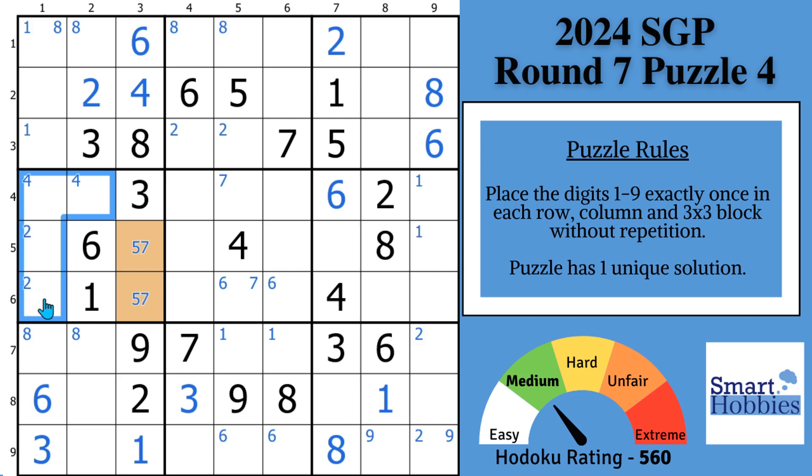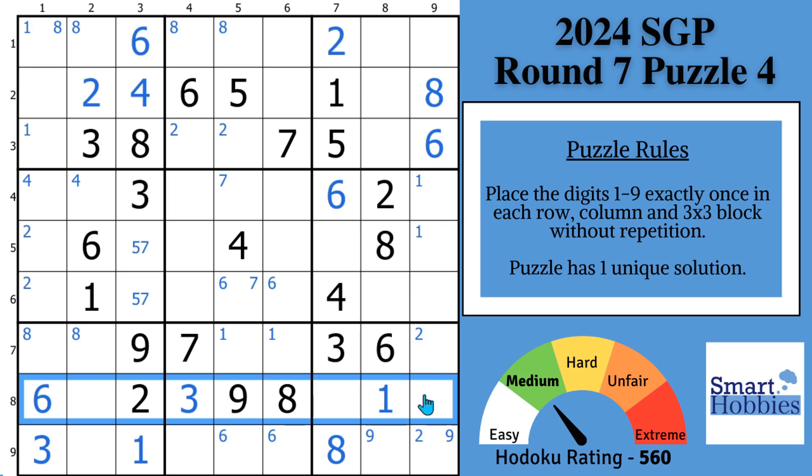Now let's look across row 8. We have 6 digits filled out — 1, 2, 3, 6, 8, 9. You need a 4, 5, and a 7. We see the 4 and a 5 right there, so this is going to be a nice naked single 7. Finding naked singles is very helpful. This 7 means this has to be a 9 to finish column 7, and now you've got a 4, 5 naked pair right there. Finding these naked singles really helps — you can't just do cross-hatching if you want to get all the easy solves.